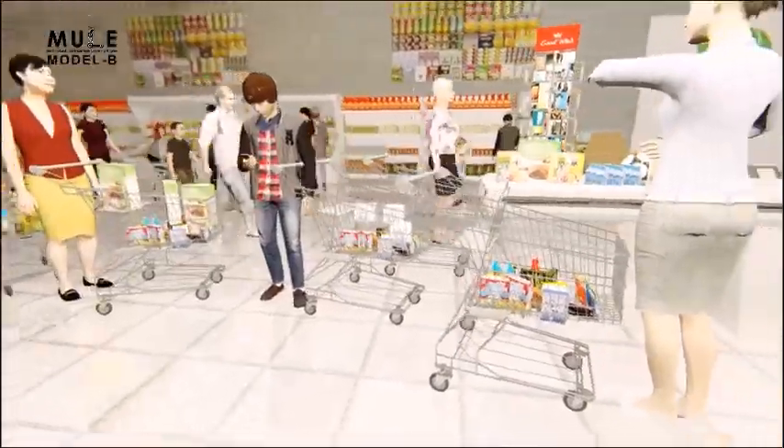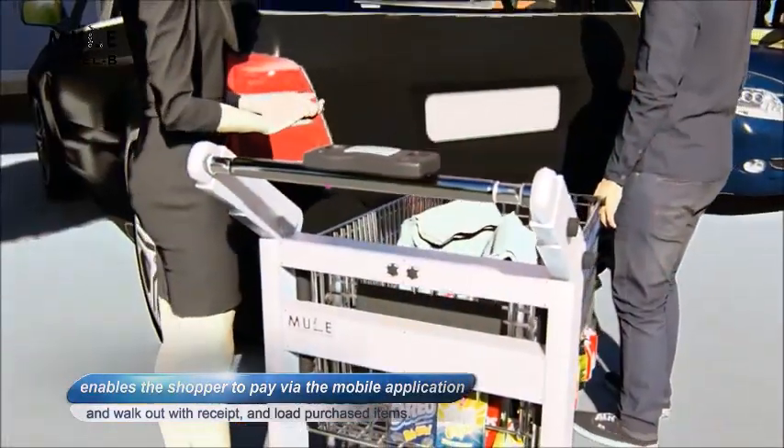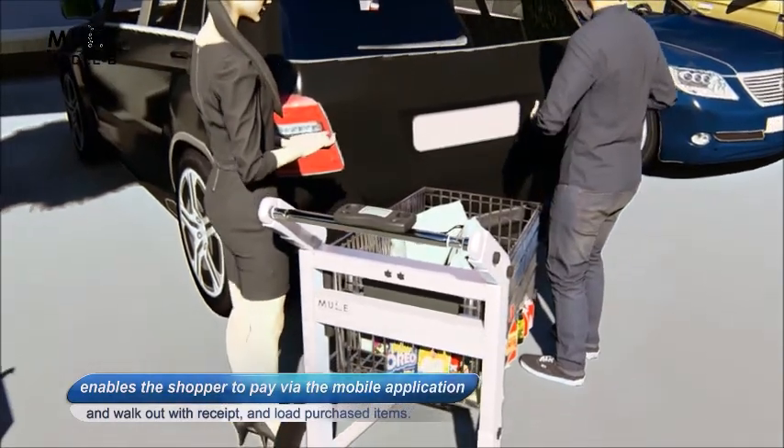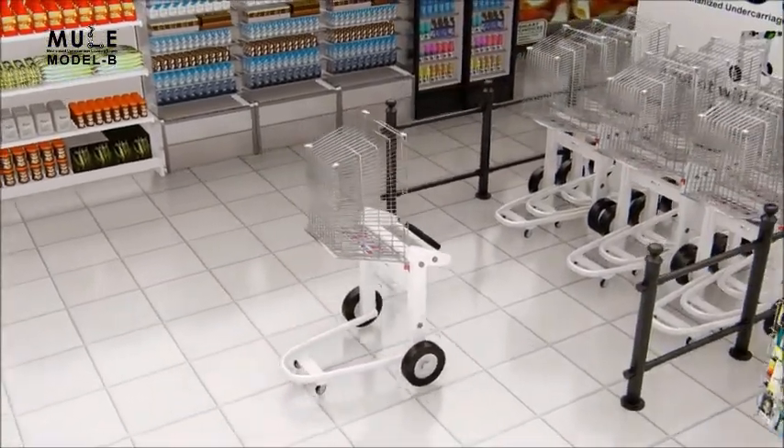Mule can ease the congestion at the register, enables the shopper to pay through mobile applications, and walk out with a receipt. Load purchased items with a touch of a button, and the Mule returns to its docking station ready for the next happy shopper.